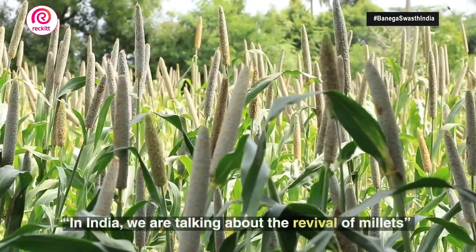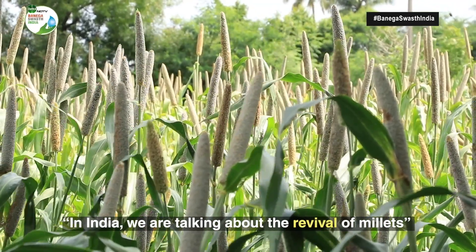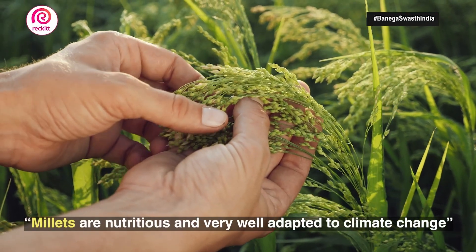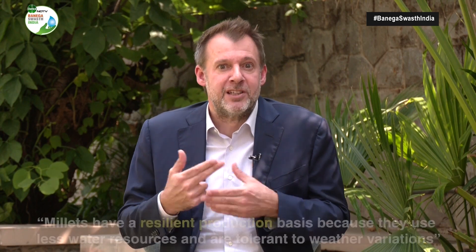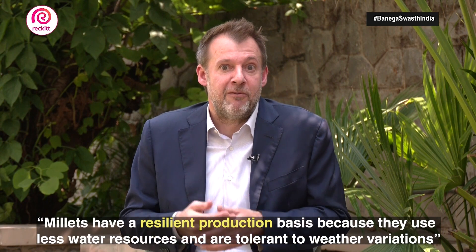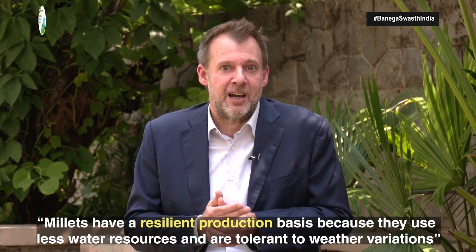In India we are talking about a revival of millets. Millets are not new — they have been forgotten because they were the traditional foods. And they are, coincidentally, very nutritious. They are very well adapted to climate change, and they deliver to those who grow them a much more resilient production basis because they need far less water and are far more tolerant to weather variations than the other crops that have been replacing them.